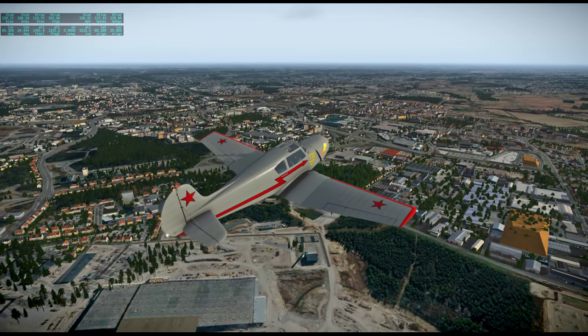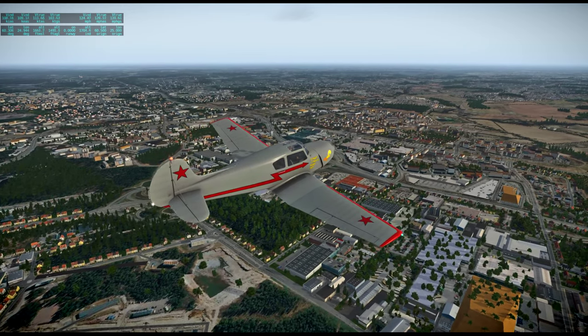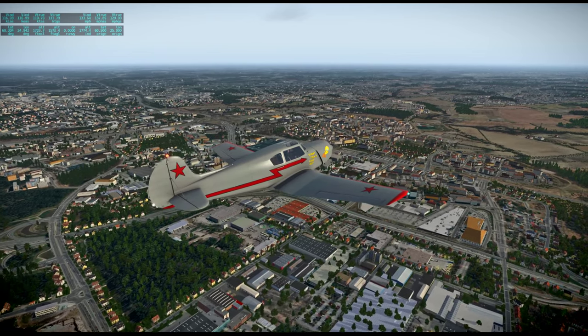The never exceed speed is 161 knots and the maximum speed is 141. So it's a good thing that our flight's only 54 nautical miles, because it's pretty darn slow.